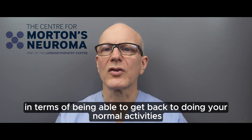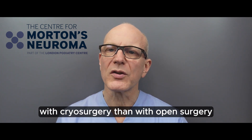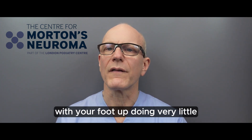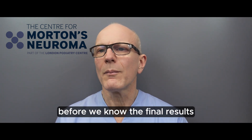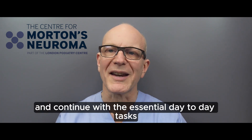Finally, the brutal truth about recovery is that you will find you can get back to normal activities far more quickly with cryosurgery than with open surgery. Open surgery typically requires a couple of weeks resting with your foot up, then a gradual return to normal activity. Cryosurgery does take three months before we know the final results, but in the meantime most people are able to get on with their lives and continue with essential day-to-day tasks.